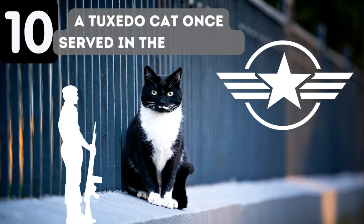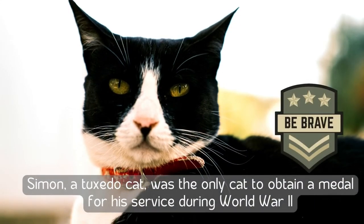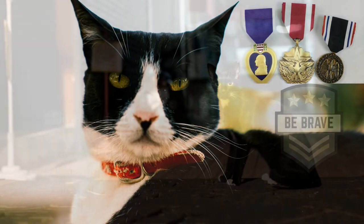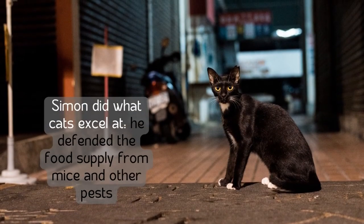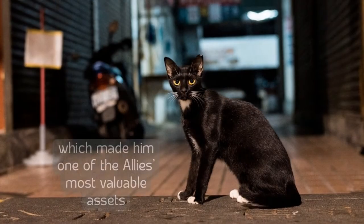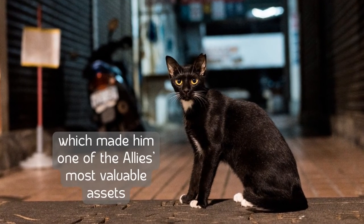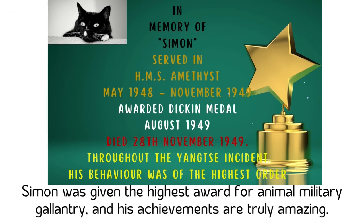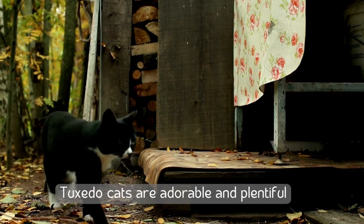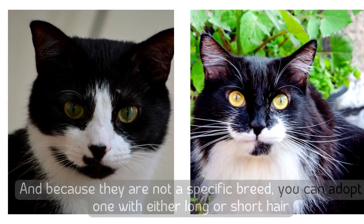Number ten: a tuxedo cat once served in the military. Simon, a tuxedo cat, was the only cat to obtain a medal for service during World War II. Simon did what cats excel at — he defended the food supply from mice and other pests, making him one of the Allies' most valuable assets. Simon was given the highest award for animal military gallantry, and his achievements are truly remarkable.